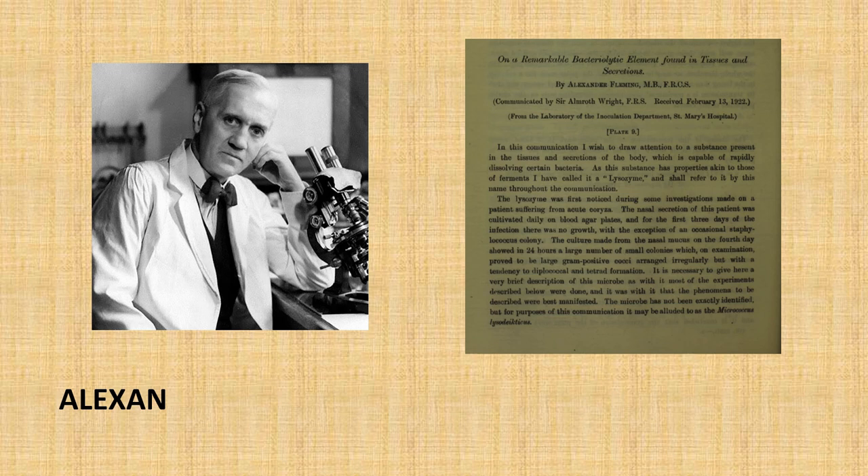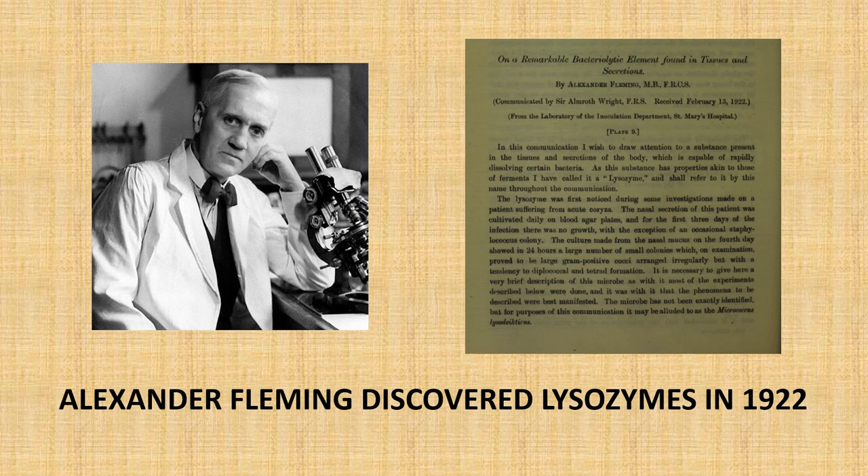Fleming was a Scottish physician who already had a high reputation in the medical community for his previous research. In 1928, he began conducting research on Staphylococcus bacteria, investigating how they grow. In August of that year, he left some petri dishes of Staph aureus in his lab and went on vacation. But when he came back, one of the plates had its lid open and had been contaminated with a green-looking mould. In the area around the mould, there was no growth of Staph aureus, whereas the bacteria grew normally further away from it.